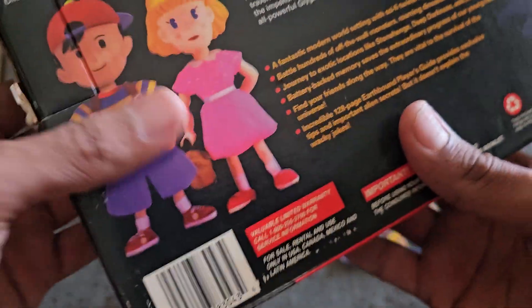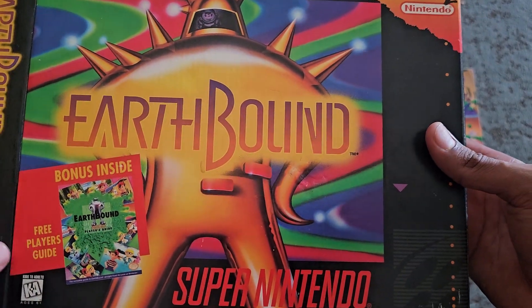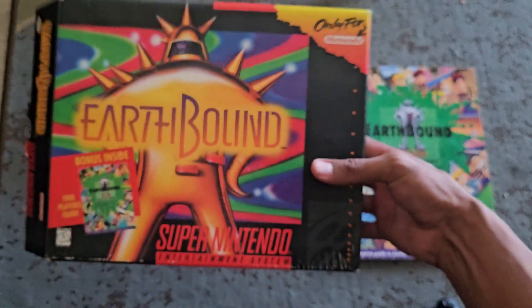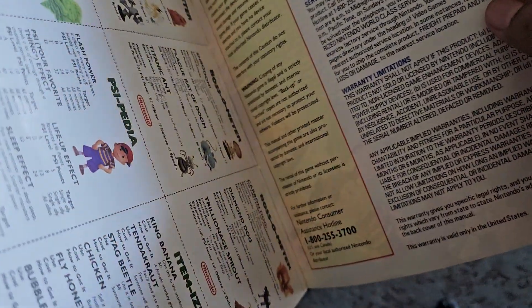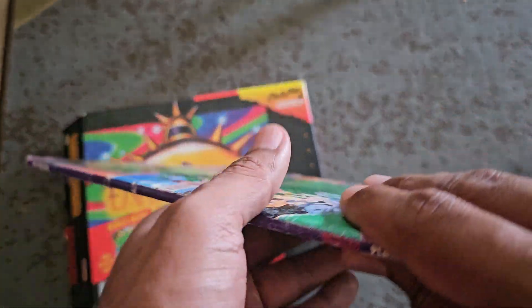I think it sold for more because the guy had better feedback. It's neat, but I'm not gonna keep it to be honest. Most of my collection is new sealed games. So yeah, I think I'm just gonna put this up for sale. The spine is not great, but I've seen worse.